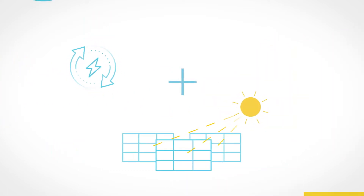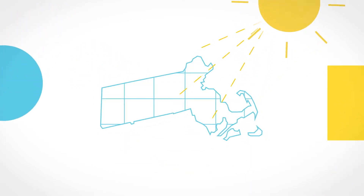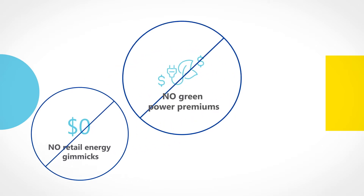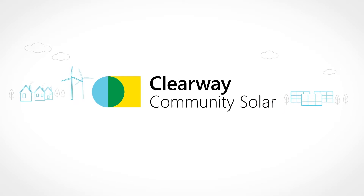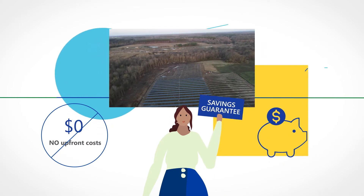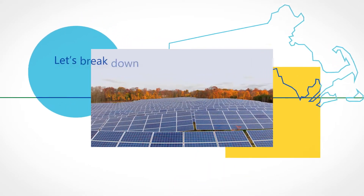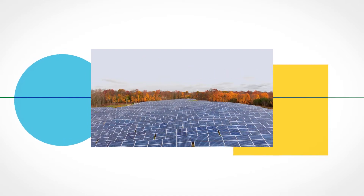Ever wish it was easier to support renewable power and save on energy costs? Massachusetts has a renewable energy solution with no retail energy gimmicks, no green power premiums, and no rooftop installation. It's called Community Solar. You can join a Clearway Community Solar farm with no upfront costs and a savings guarantee you deserve for supporting solar power in Massachusetts.